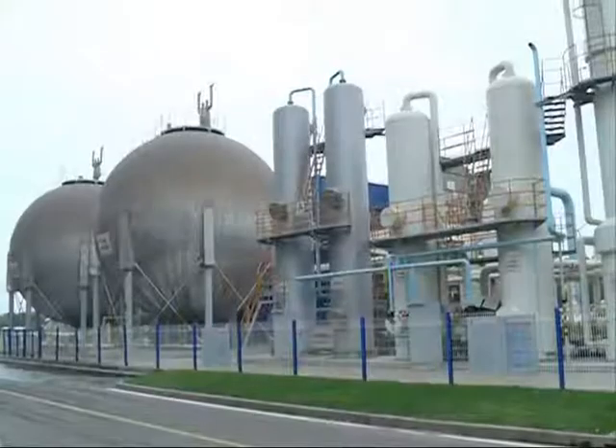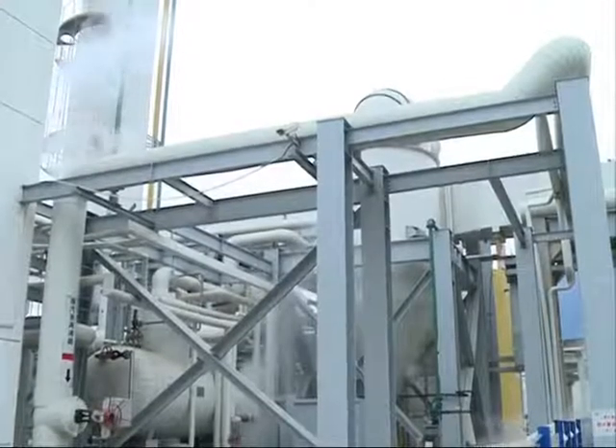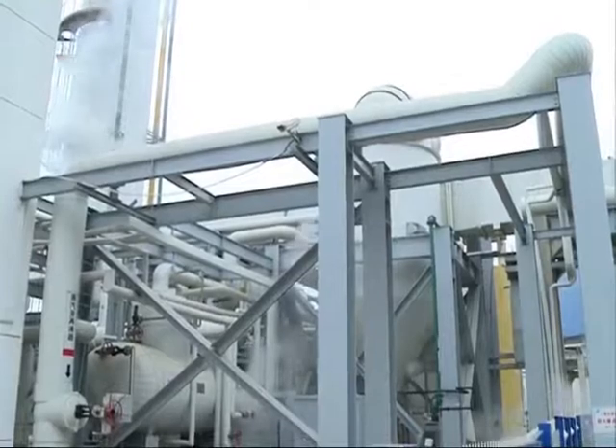There are a myriad of ways to consume the captured carbon. It can be used by welders in the shipmaking industry. Hospitals can also use it to freeze things. The plant's carbon captures account for four-fifths of the total carbon captured by plants in Shanghai annually.